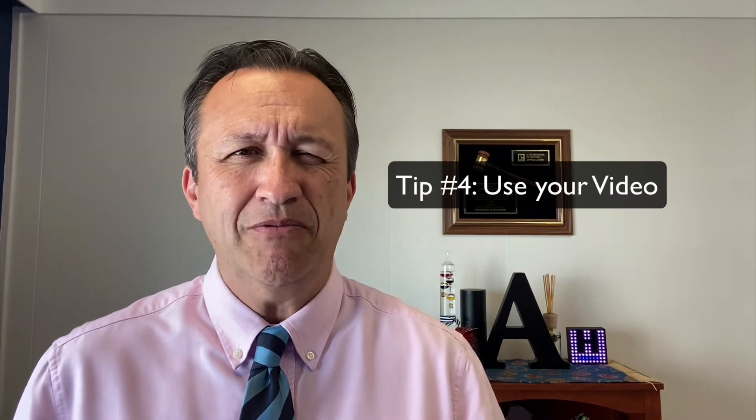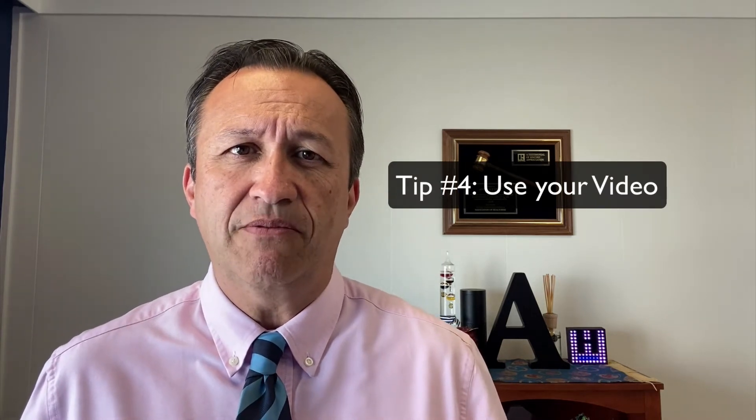Tip number four is to use your video. The whole point of Zoom is to actually see one another. A lot of people are a little weird about being on video, but use your video and show yourself. Position yourself in front of lights — the light actually shows you well. So don't be scared about it. It gives you a reason to get all dressed up, so be adventurous and use your video.